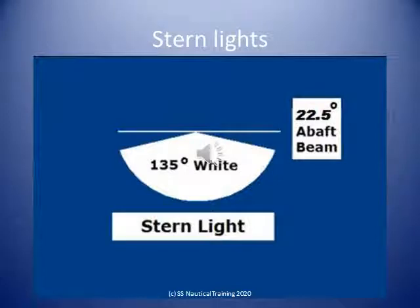Stern light means a white light placed as nearly as practicable at the stern, showing an unbroken light over an arc of the horizon of 135 degrees, and so fixed as to show the light 67.5 degrees from right aft on both sides of the vessel.